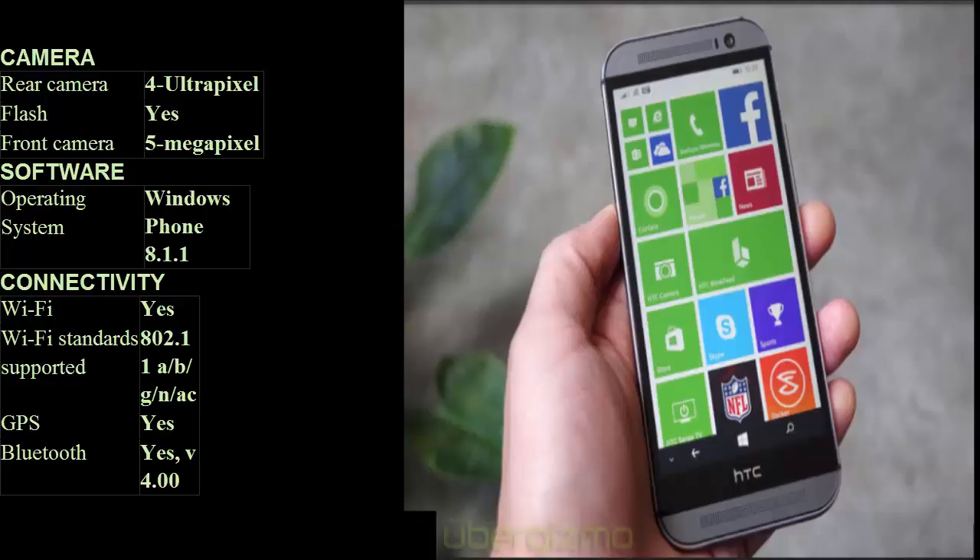Camera — rear camera: 4 UltraPixel with flash. Front camera: 5 megapixel. Operating system: Windows Phone 8.1.1.